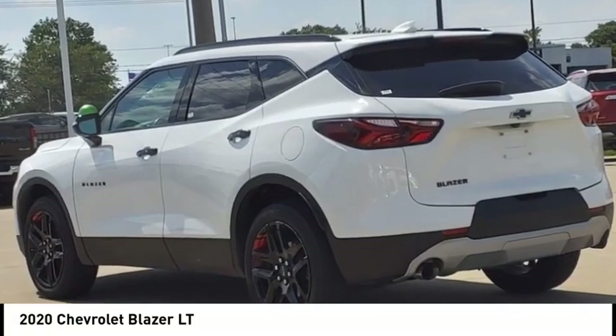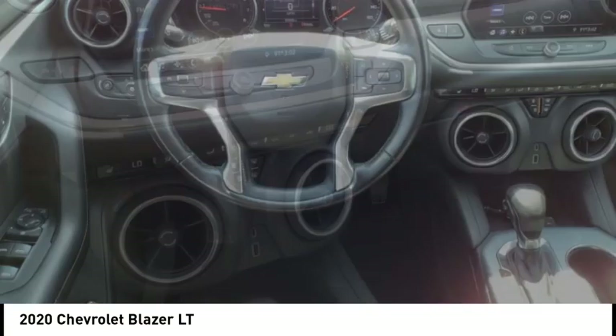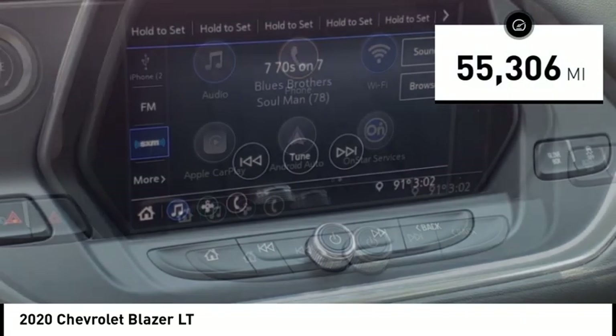Come test drive the 2020 Blazer. The Chevrolet Blazer is fun to drive around town, comfortable to ride in, and decently capable off-road. This vehicle has less than 60,000 miles.